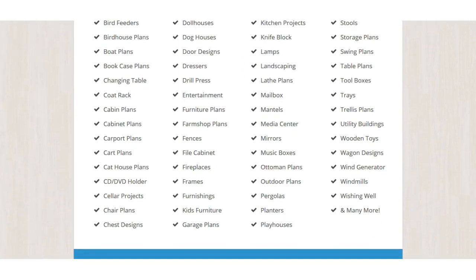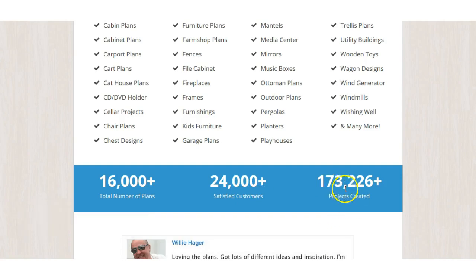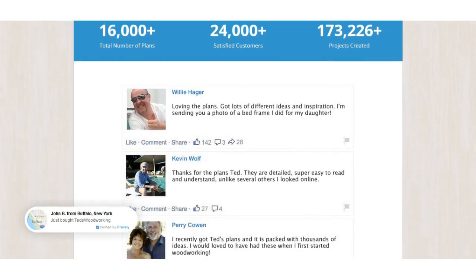The numbers speak for themselves: 16,000-plus total plans, 24,000-plus satisfied customers, and 170,000-plus projects created that they know of — obviously not everyone writes in to tell them they've built something. There are plenty more happy customer testimonials on the page as well.